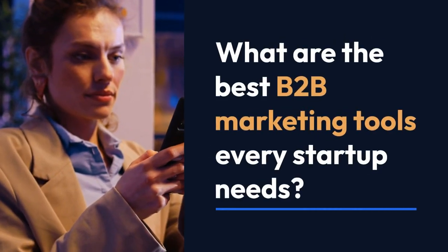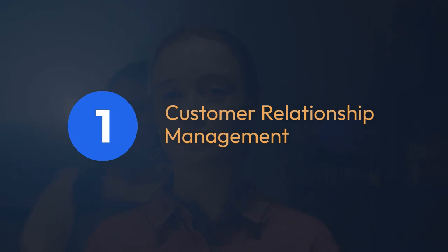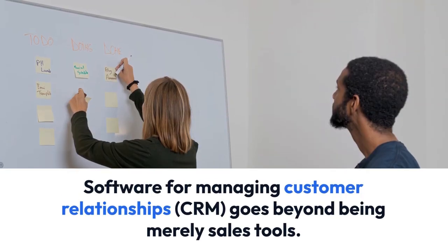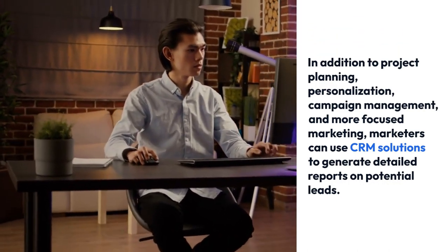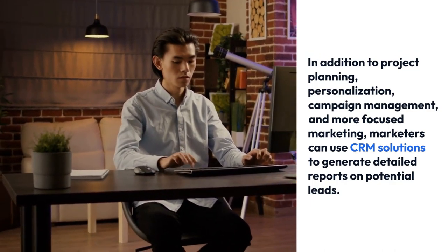What are the best B2B marketing tools every startup needs? 1. Customer Relationship Management Software: CRM goes beyond being merely sales tools. In addition to project planning, personalization, campaign management, and more focused marketing, marketers can use CRM solutions to generate detailed reports on potential leads.